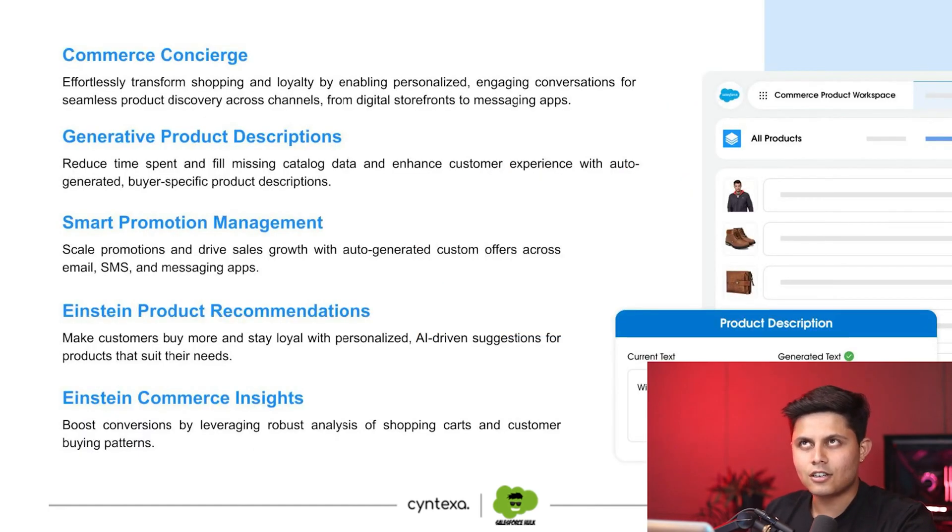Commerce Concierge. Before this webinar during our dry run, we were debating how to pronounce this word — concierge. I said 'concierge,' others said no it's 'concierge,' and we got different pronunciations of the same word. I ended up losing 100 rupees on it. Anyway, coming back to Commerce Concierge.